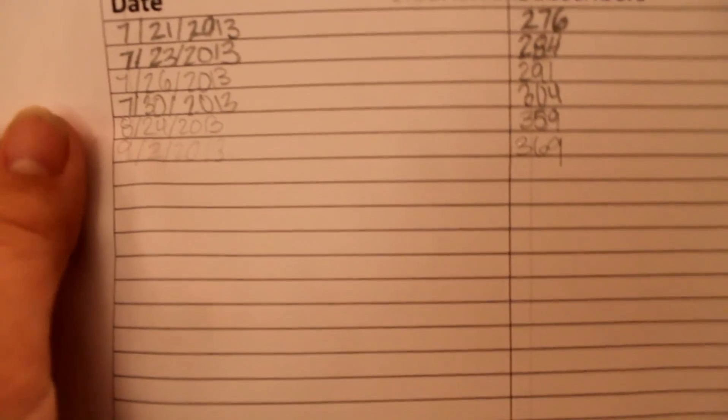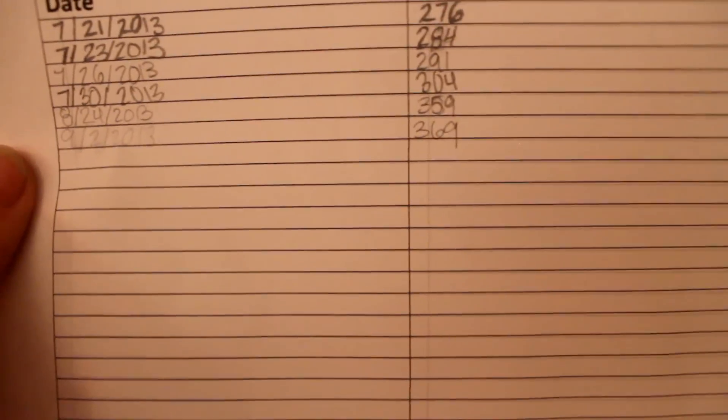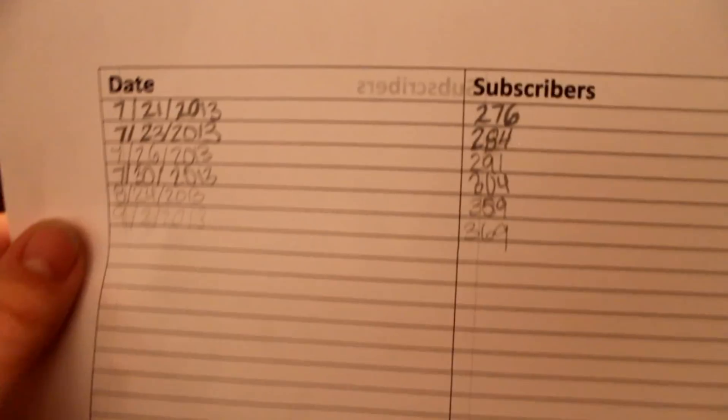Today is the 2nd of September and I had 369 subscribers today. One other thing — George Pet Lover asked me to fill in for him on his collab channel, which is Rabbit Care Gang, and that will be linked in the description bar below.